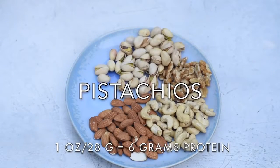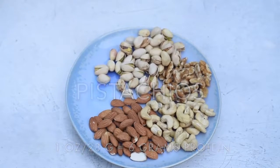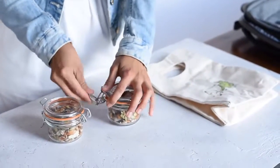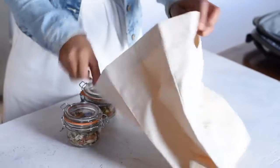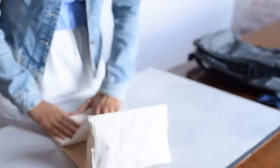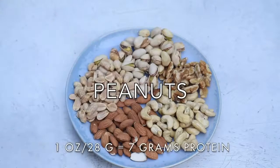Next up we have pistachios. Pistachios are one of my favorite snacks — they're great for mindful snacking. If you find yourself grazing on snacks all the time and not really paying attention to what you eat, try snacking on pistachios when you're hungry, because you have to put a lot of work into opening each pistachio so you're more cognizant of what you're eating.